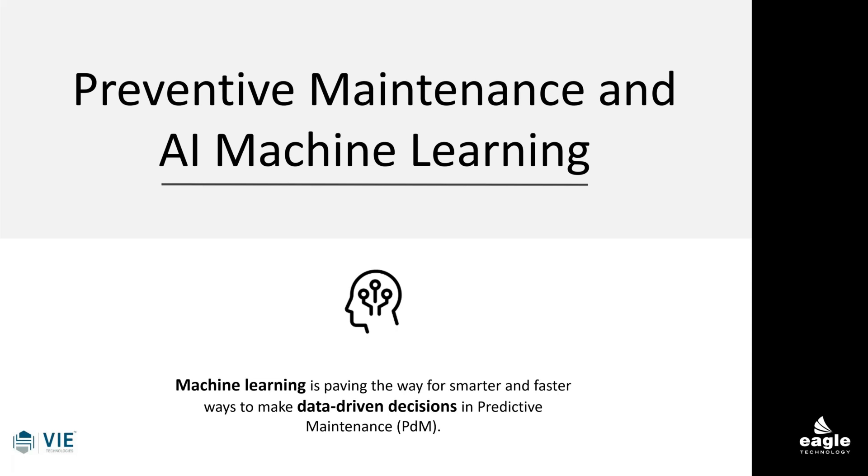Preventive maintenance, as part of a CMMS schedule and AI machine learning, is paving the way today. The technology allows you to make data-driven decisions and true predictive maintenance decisions. The number of corporations adopting this and the rapidity of adaptation is something worth discussing as we go forward.